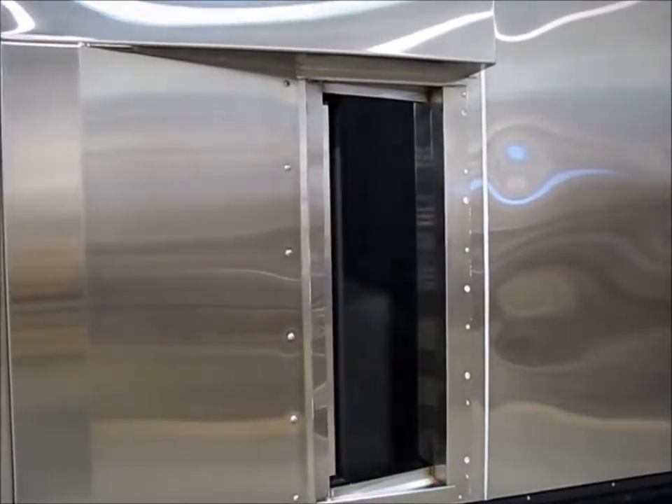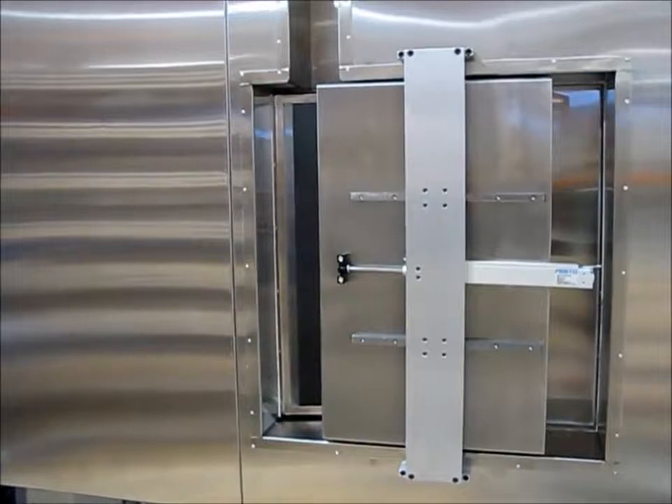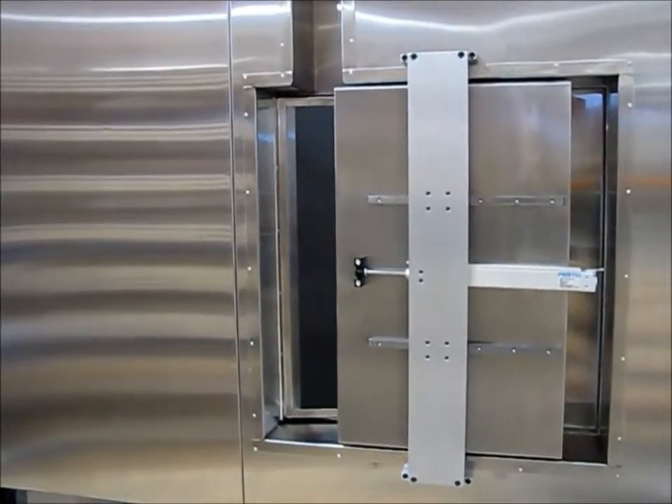After swapping parts out, the rack advances one position, allowing every part to experience the same high or low temperature exposure.